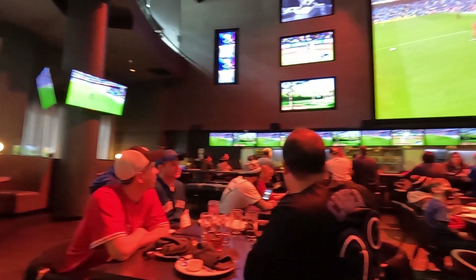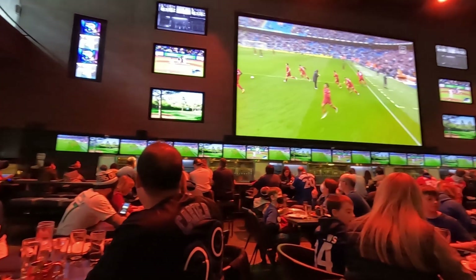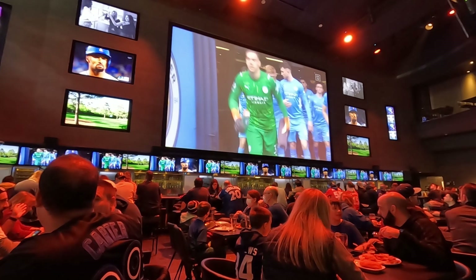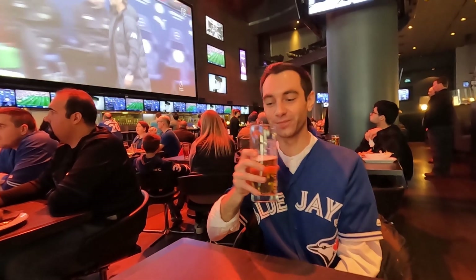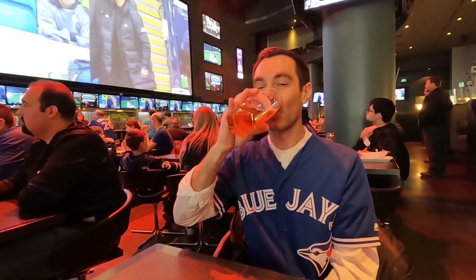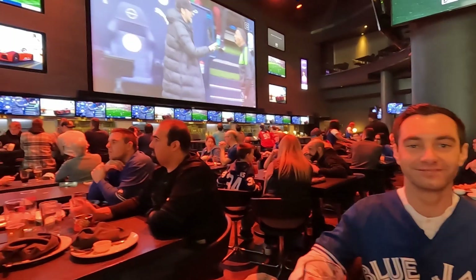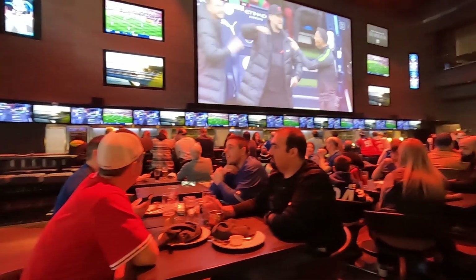We'd highly recommend it. After we finished our meals, we noticed Real Sports Bar had filled up with people watching the soccer game or about to go to the Blue Jays game. Then we drank our beers and enjoyed the atmosphere at Real Sports. Overall, we really enjoyed our time and the food here and would definitely recommend it for sports fans.